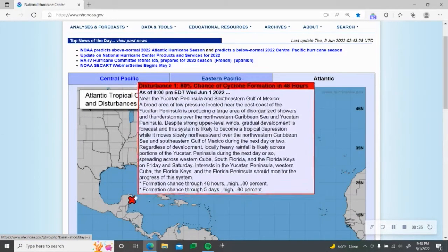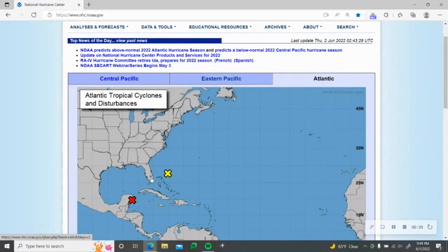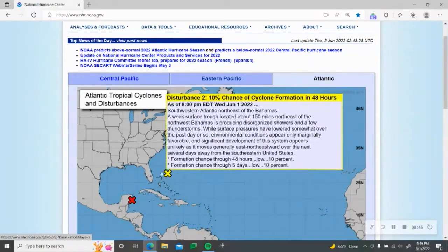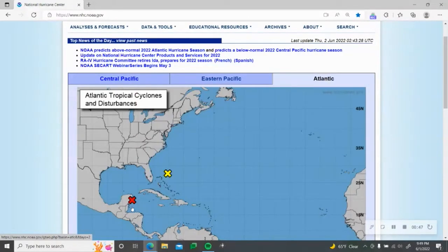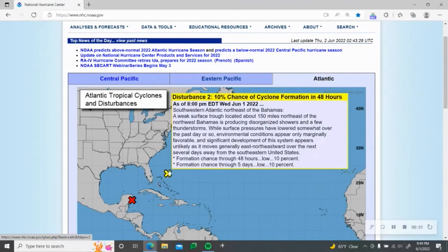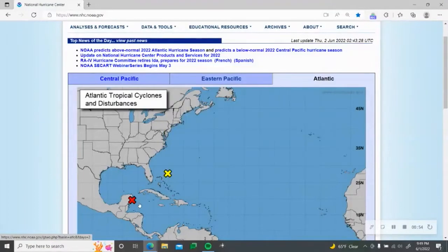We're going to see some impacts on Cuba. We're already seeing some impacts on the Yucatan Peninsula, and we'll see some effects on the Florida Keys and Florida, potentially even the Bahamas. We also have another system producing heavy rainfall and disorganized showers and thunderstorms near the Bahamas with a separate low-pressure system.